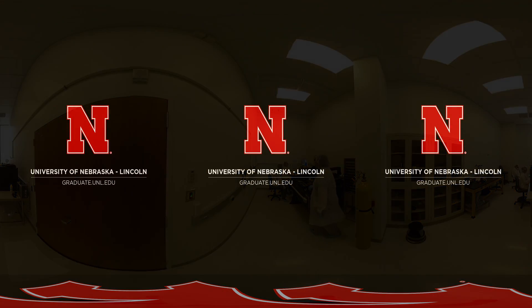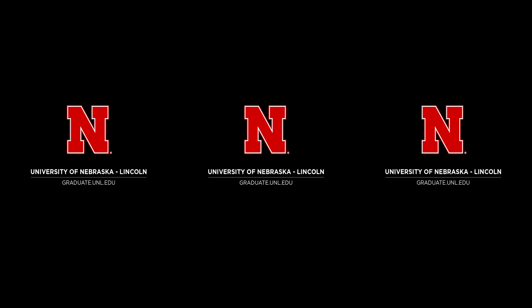Do you see yourself here? Take the next step into your future by pursuing your graduate degree at Nebraska. To learn more or apply to the Physics program, visit graduate.unl.edu.